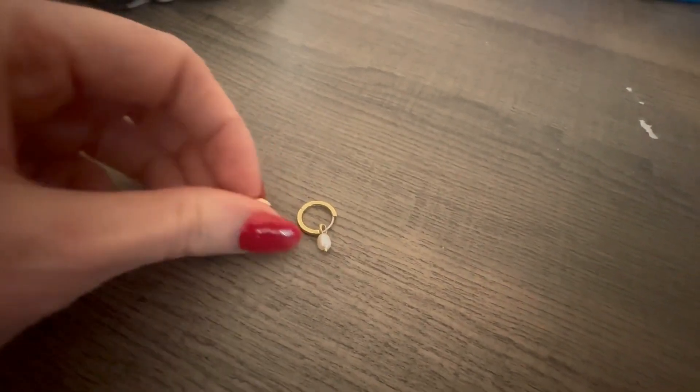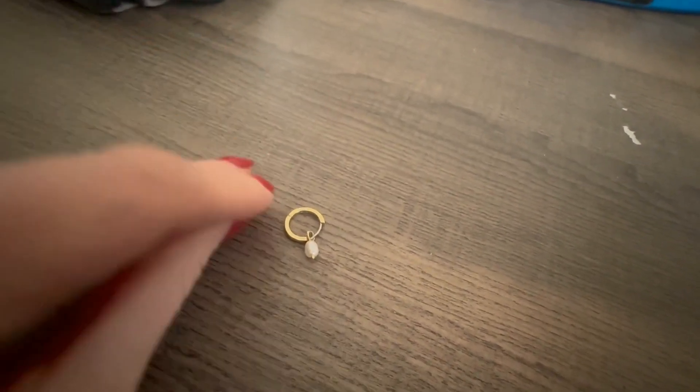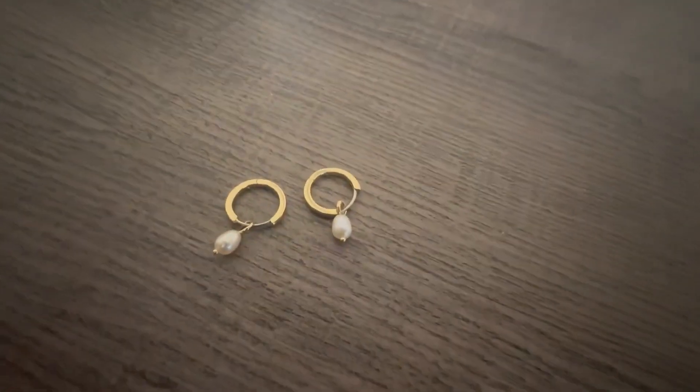I like that there's no earring back — it has the latch hook, which is great. And all in all, super cute.